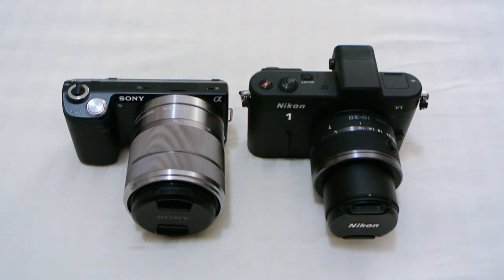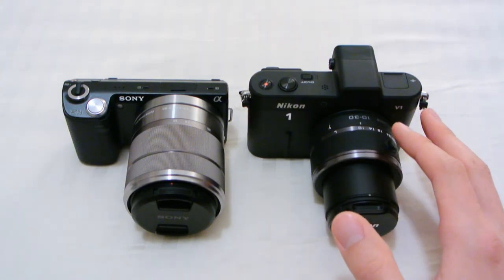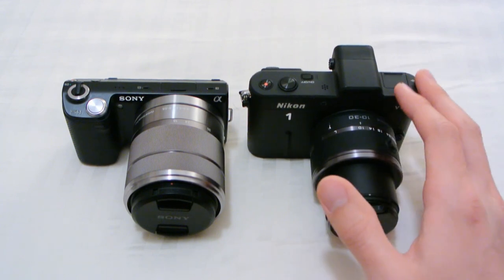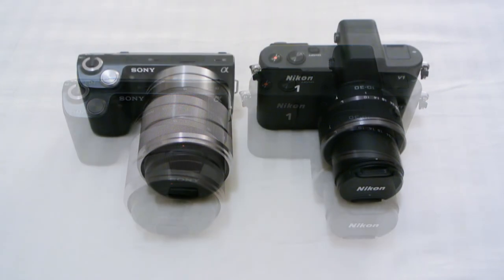In terms of battery life, the 5N is rated at about 430 pictures and the V1 is rated at 500 pictures — not too much of a difference. But through day-to-day shooting, I notice the V1 can shoot more than 500, sometimes up to 700. So if you want great battery life on a single charge, the V1 is the better camera. But really, these days you usually carry two batteries, so there should be no problem with either camera lasting throughout the day.